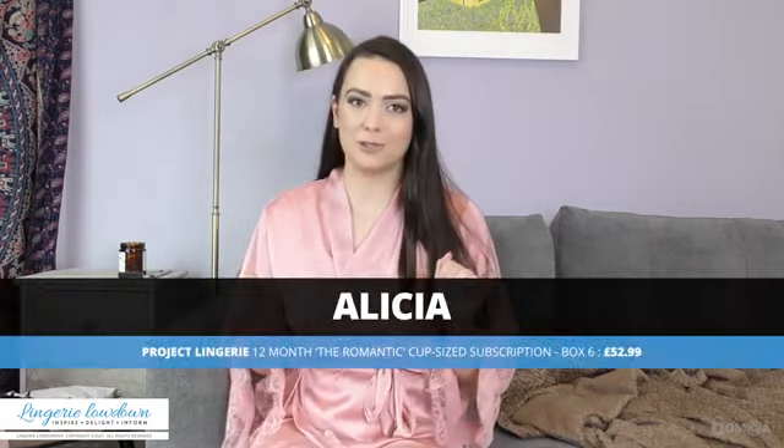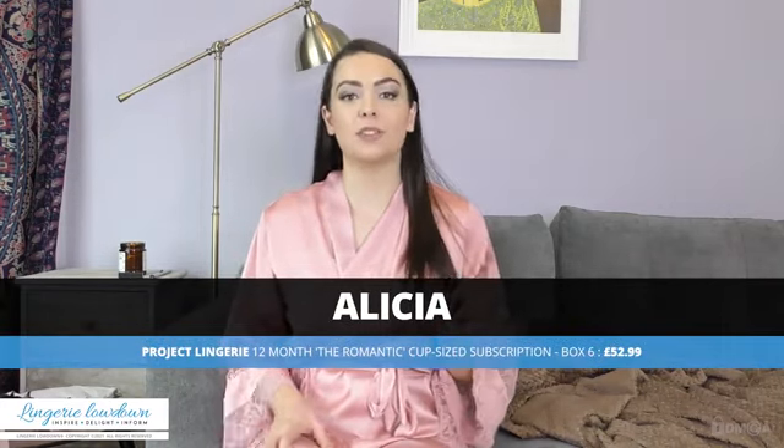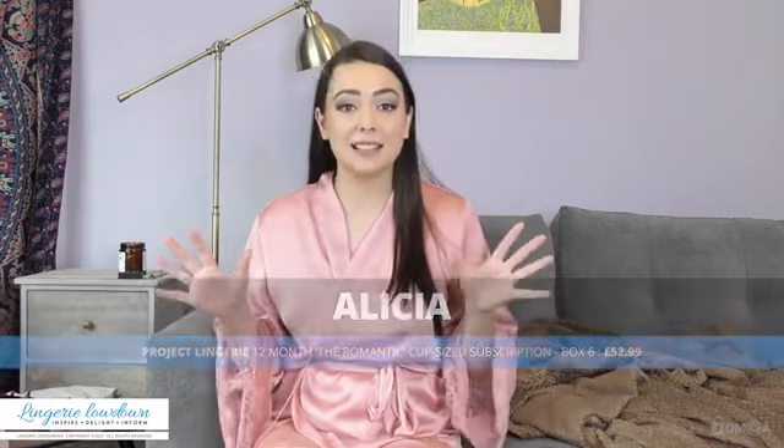Hello there and welcome back to Lingerie Lowdown. My name's Alicia and today we will be looking at one of my favourite things to review and that is the Project Lingerie subscription box. I absolutely love it, I think it's fantastic. It's a brilliant idea, well executed, so I'm always really looking forward to my next Project Lingerie box and I'll be really sad when it runs out.